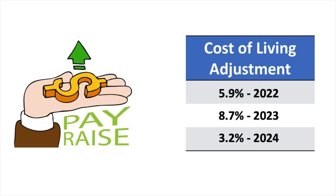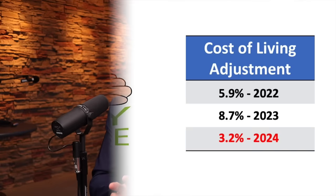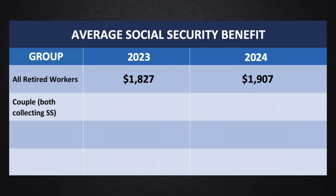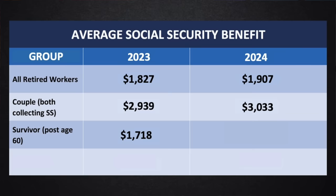Let's get started with the cost of living adjustment. For 2024, benefits will increase by 3.2%. This is going to drive up the average Social Security benefit by varying amounts depending on the type of benefit. The average benefit across all retired workers is increasing from $1,827 to $1,907. For a couple who are both collecting benefits, this is increasing from $2,939 to $3,033. And the average survivor's benefit is increasing from $1,718 to $1,773.